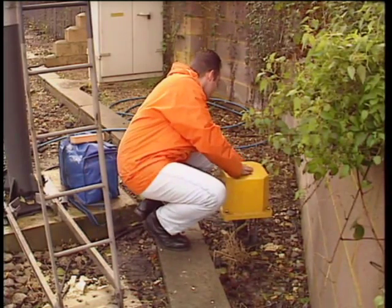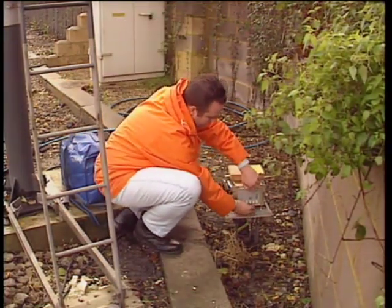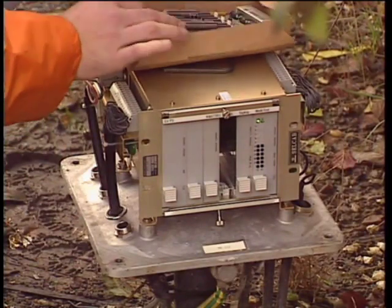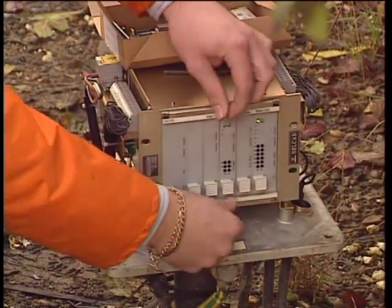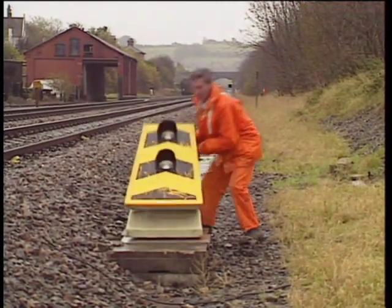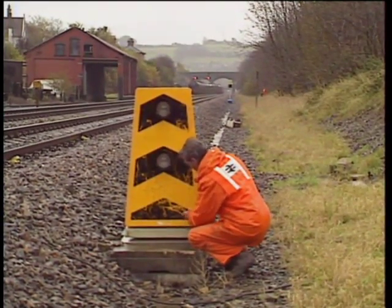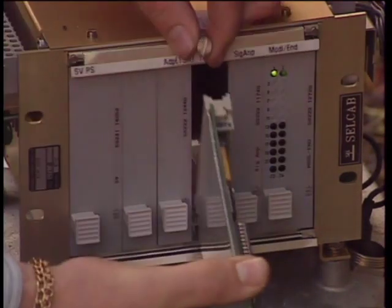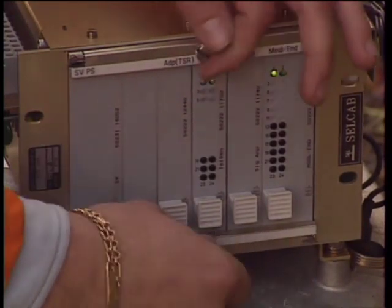When it becomes necessary to impose an emergency speed restriction in an ATP-fitted area, the S&T fault technician will insert a plug or card at each of the signals protecting the site, beginning with the outermost. These plugs or cards allow the system to give the driver advice of an approaching ESR. It will not tell the driver the actual speed of the ESR, nor supervise the train to that speed, so the civil engineer will provide and position speed restriction boards in the normal way. Until these two tasks are completed, hand signalmen will stop and caution all trains. If an ESR is to remain in force for a significant time, the S&T will provide and fit the necessary plugs or cards so that trains will be actually supervised to a precise target speed.